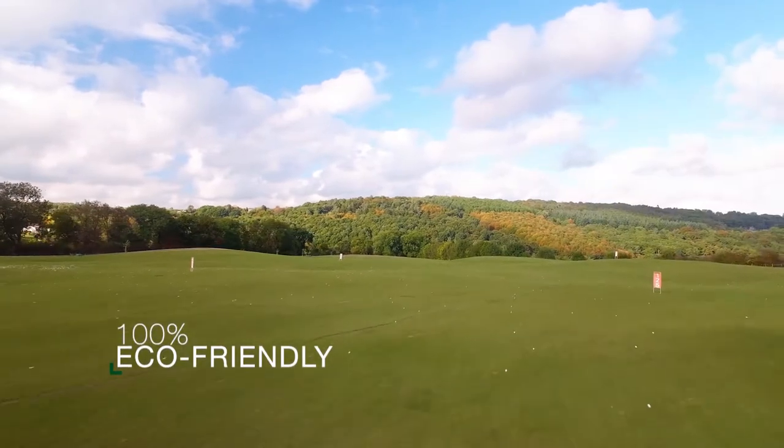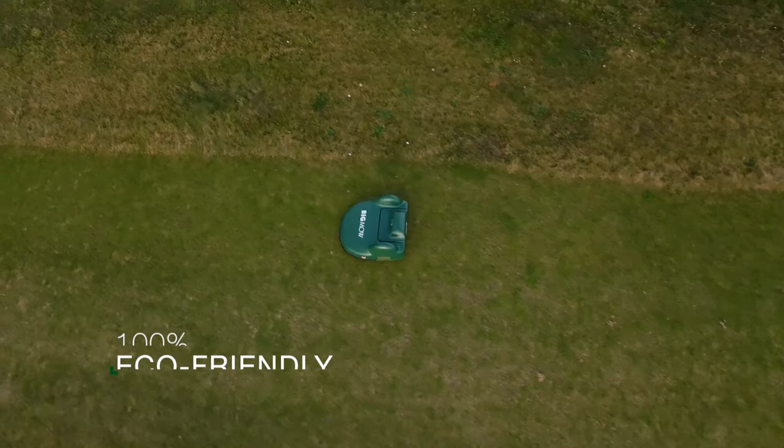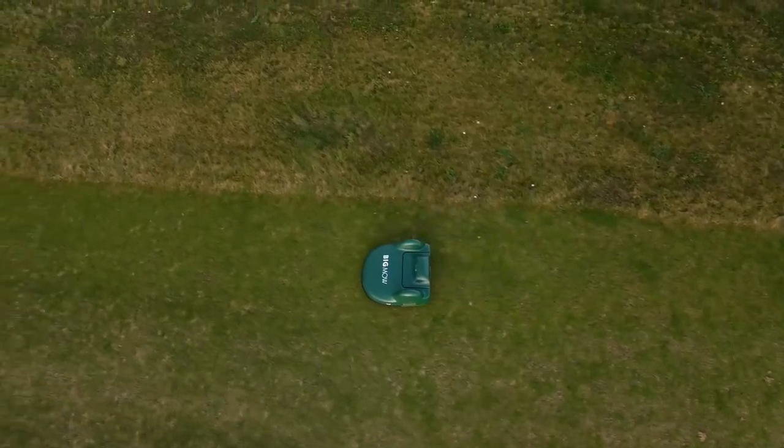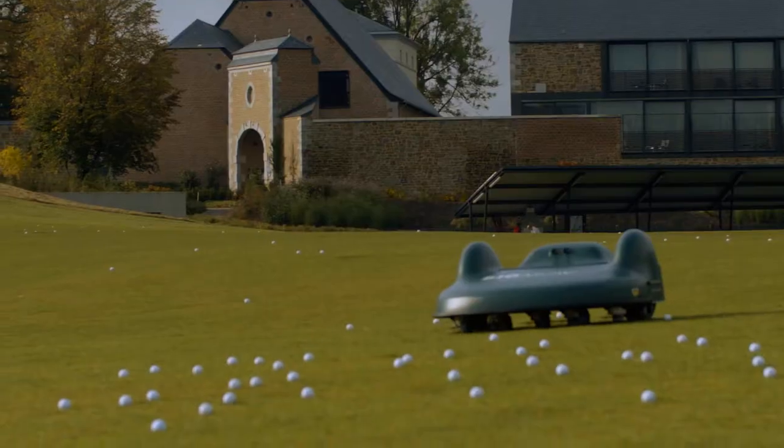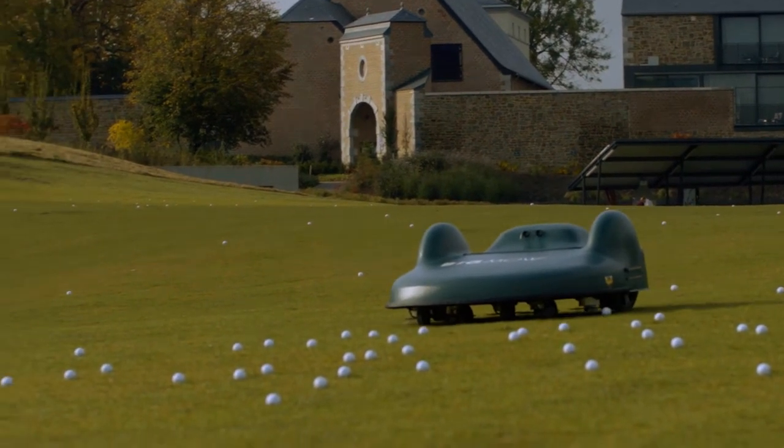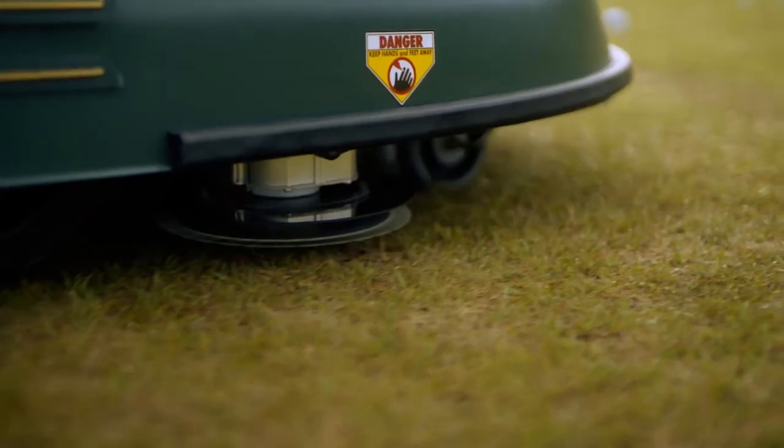We manage to keep almost nine hectares nicely mown without lifting a finger, compared to having to mow it three times with a cylindrical mower. Sometimes we mow up to ten times a week, since the robots mow practically around the clock.